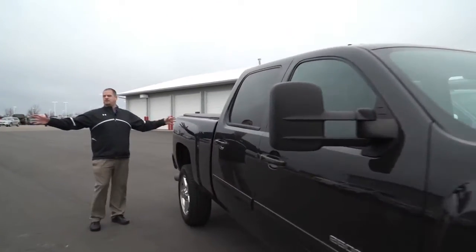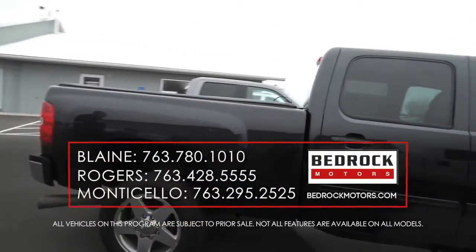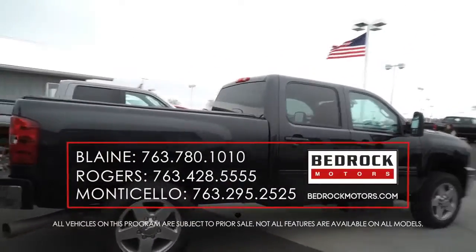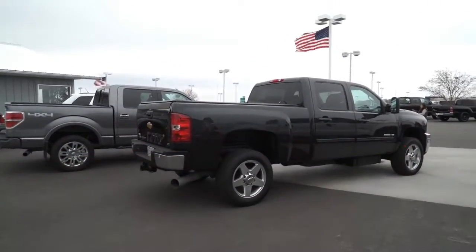Both these trucks, if you look at them, they're diesels — they can pull, you can load them up, you can plow with them, whatever you need to do. We've got the heavy-duty trucks up here in Monticello, so we don't just sell cars and SUVs, we also got the heavy-duty trucks.